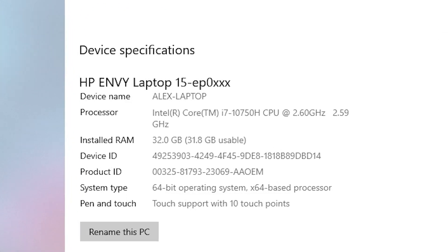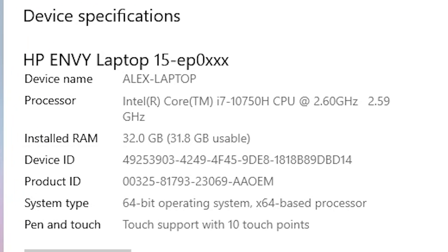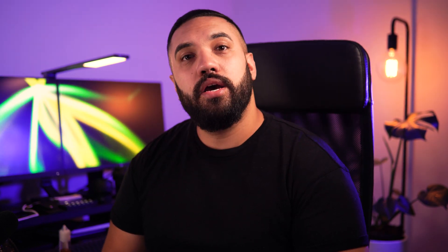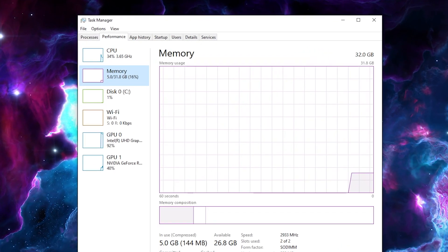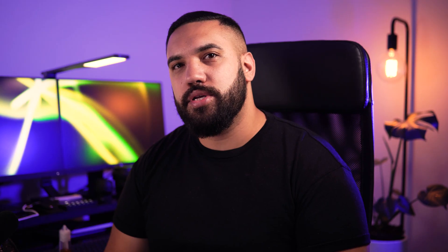Time to turn on the laptop and see if the RAM is installed and working correctly. We can see here in the system settings that we now have 32GB of RAM installed, so the new memory is being recognized. Let's take a look at the memory usage — whilst just running Windows and no other applications, the usage is sitting at about 16%, which is around 10% lower than what we saw prior to the upgrade.